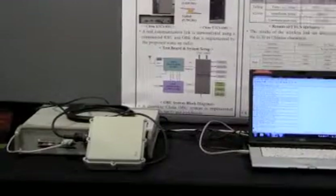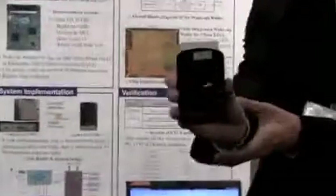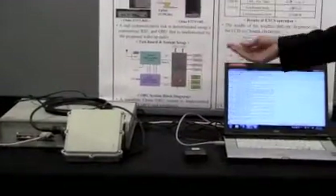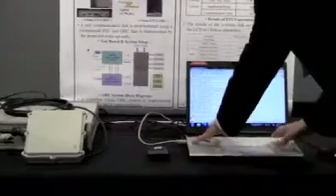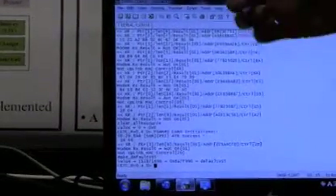The current balance is shown here. I will initialize this RSU and this OBU using this terminal window, and generate data for this OBU and send it. The OBU will enter wake-up status and the toll will be charged.